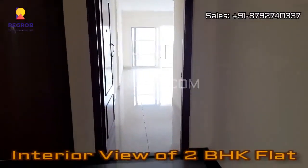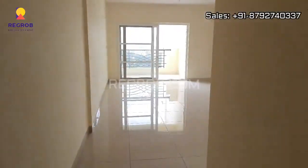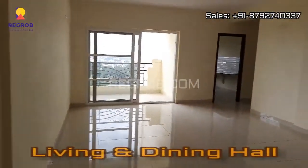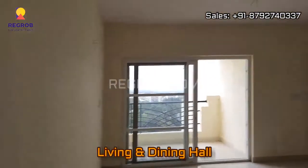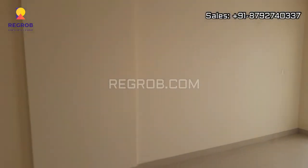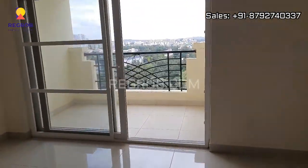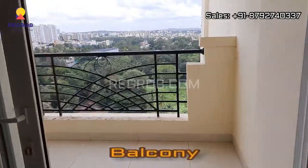Here we are taking you into a 2 BHK flat, so this is the main door. And here comes the spacious living and dining hall, and this is an attached balcony.